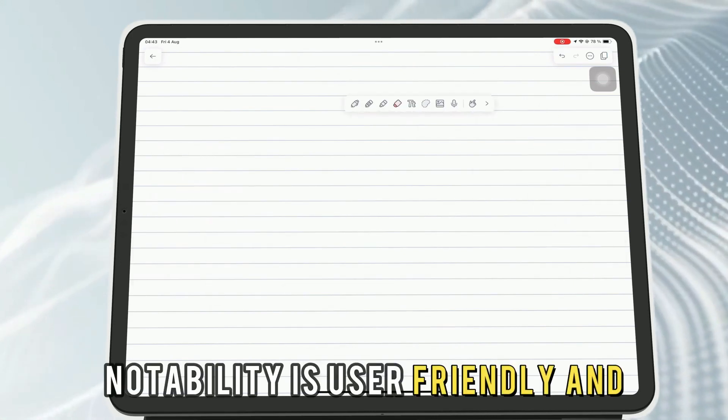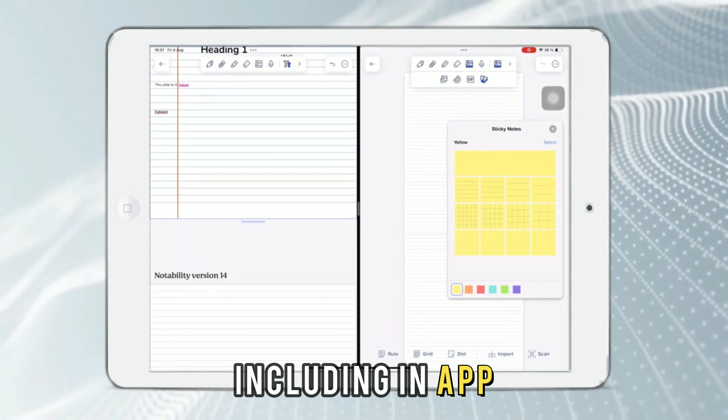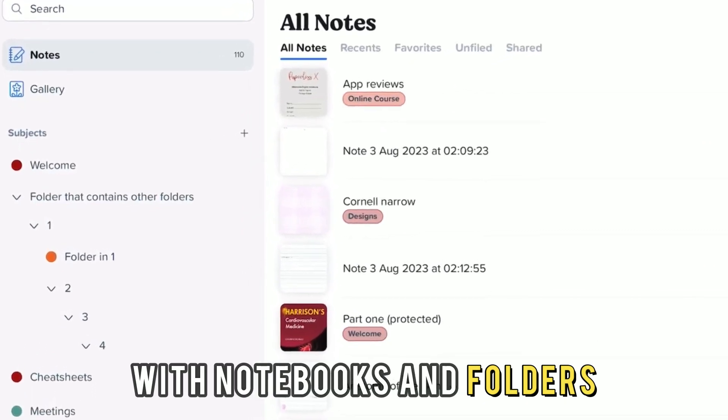Notability is user-friendly and supports iPadOS features, including in-app split view and scribble. It also boasts a superior organizational structure with notebooks and folders.